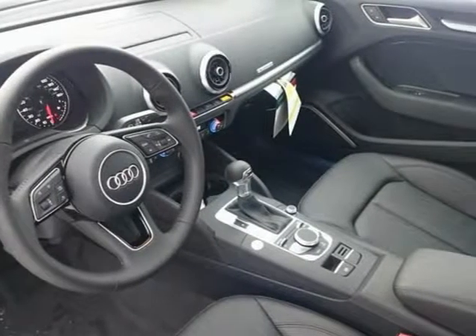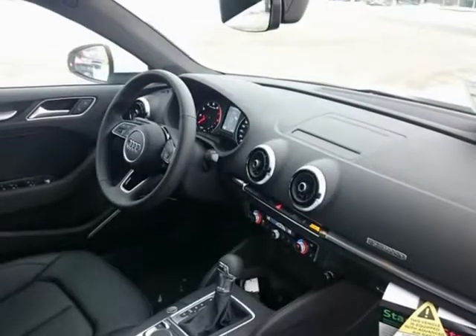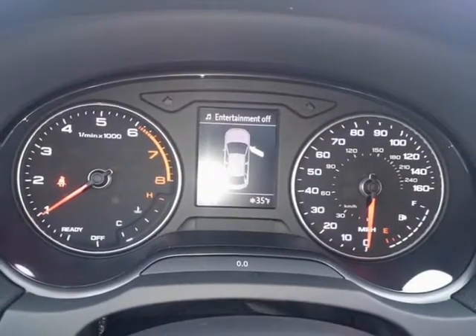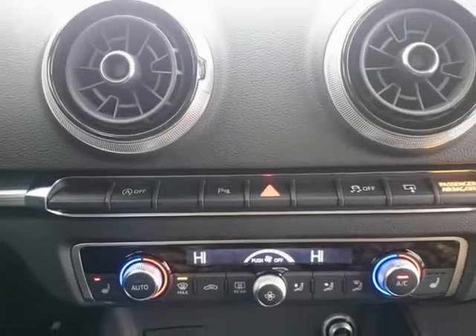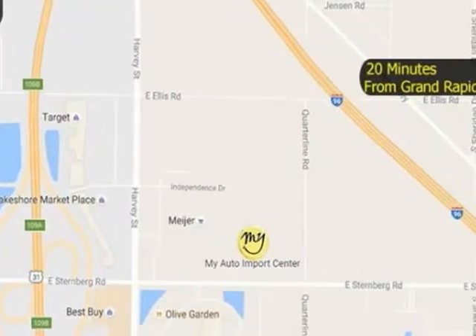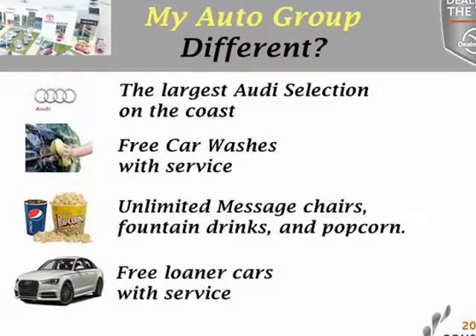Power passenger seat, 4-way power lumbar, ABS brakes, aluminum Mistral Silver inlays, Audi Advanced Key, auto-dimming interior mirror with digital compass, electronic stability control, front door keyless entry, heated door mirrors, heated front seats.